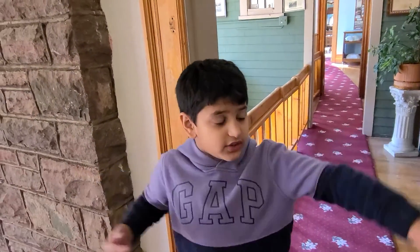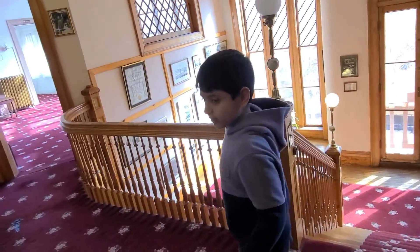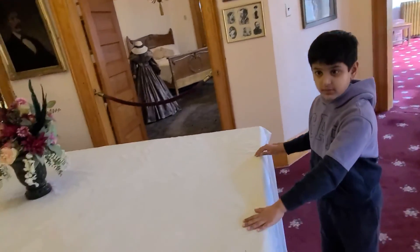So at Miramont Castle, it shows what was here a hundred years ago. Miramont Castle was constructed in 1895, and the museum is like what people use — like, this is a really old furnishing table.